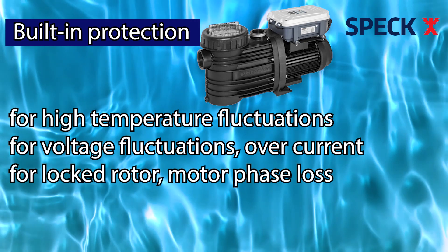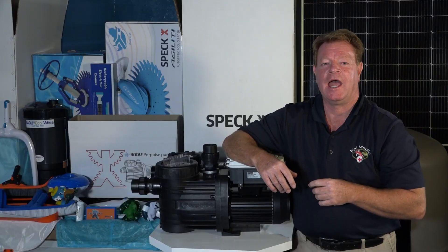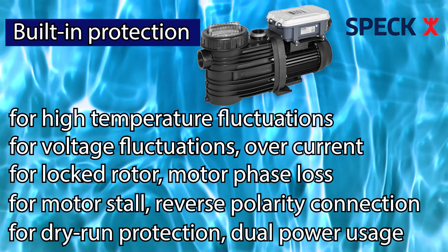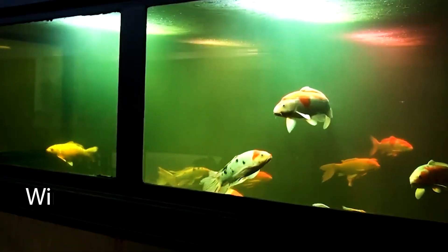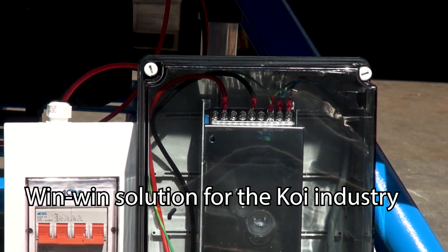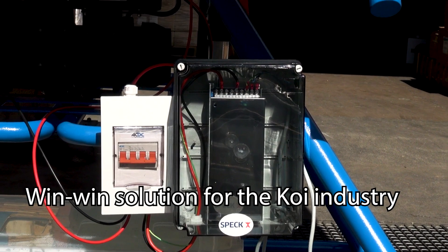Additional protections include locked rotor, motor phase loss, motor stall, reverse polarity connection, and dry run protection. And last but not least, dual power usage capability. The Badoo Solar Smart can run on solar only, or in conjunction with power from the grid — and this is where it's a win-win for the koi industry. When you connect this pump to an AC-DC converter, this means you can have the pump running on free PV power for 9 hours of the day and the rest of the time on grid power.